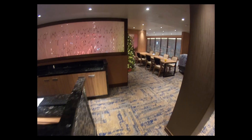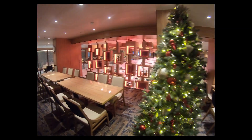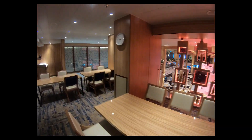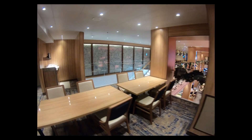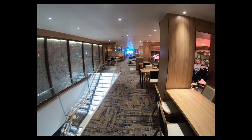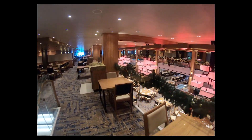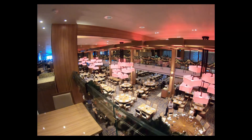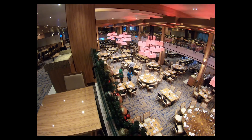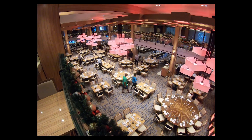Now I'm going to show you the Vista restaurant, coming in from deck four at the back of the ship. In my opinion this is much nicer and much cleaner. It's two levels, a bit more airy. This is mostly for any-time dining, which has become more popular. Look — much more open, much nicer, much more inviting to me.